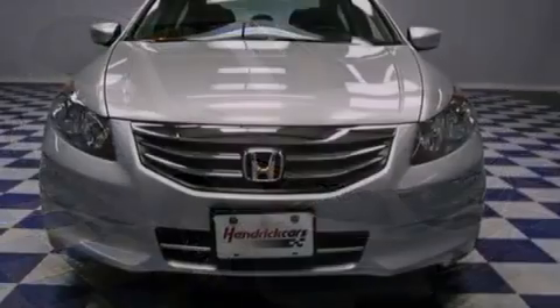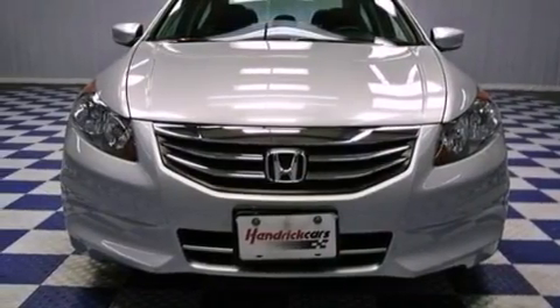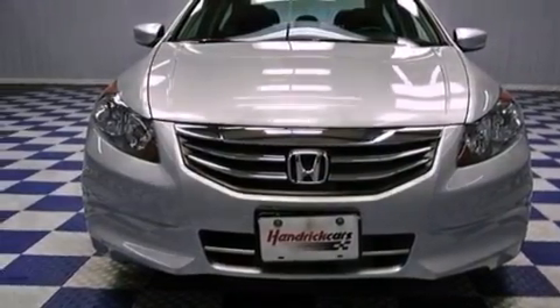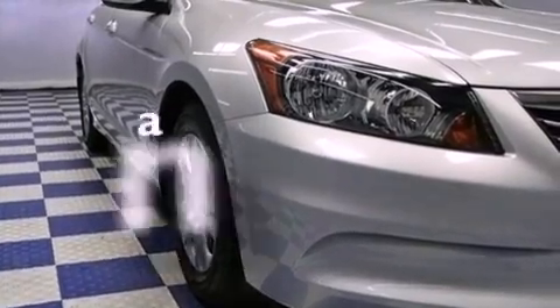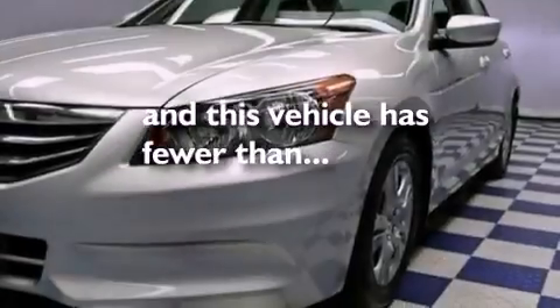Features include heated front seats, aluminum wheels, cruise control, a CD player, leather seats, heated side-view mirrors, and this vehicle has fewer than 29,000 miles on the odometer.